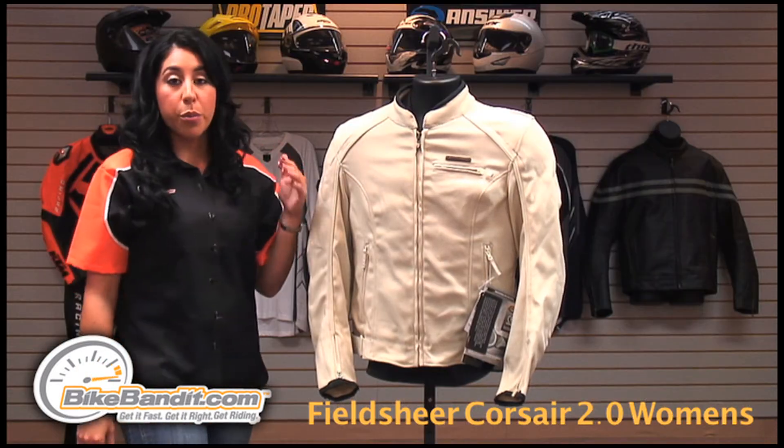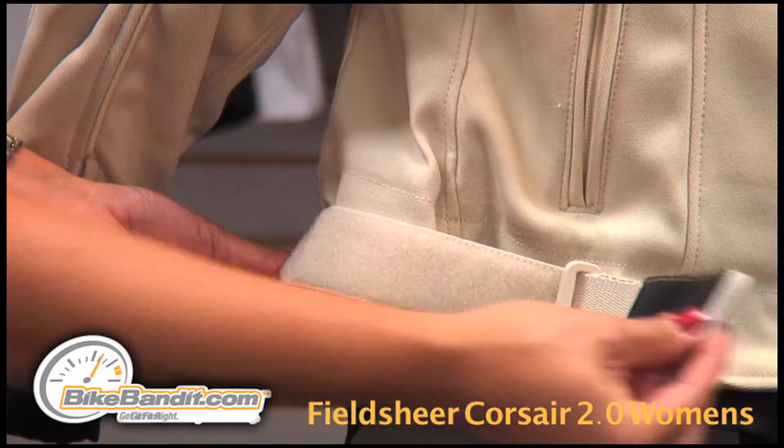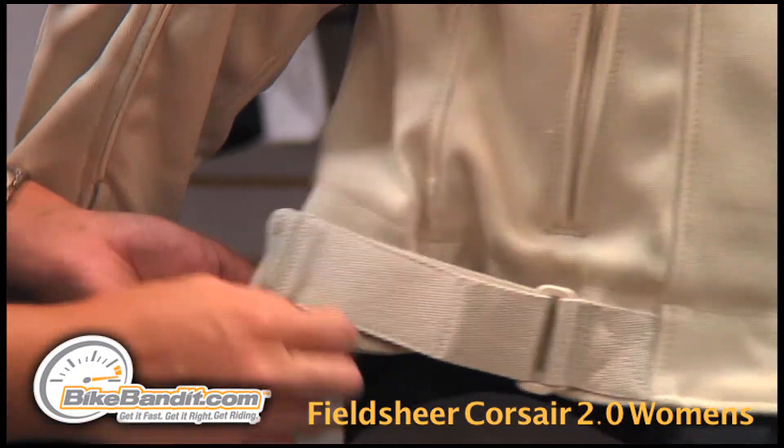CarboFlex is very flexible and very form-fitting. This jacket also has two take-up straps around the waist to make it even more form-fitting to you.